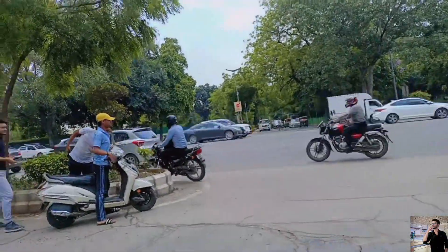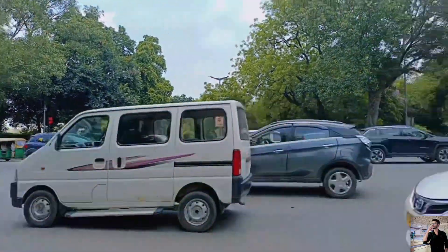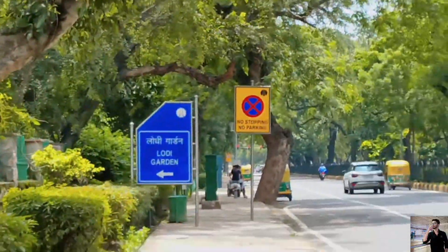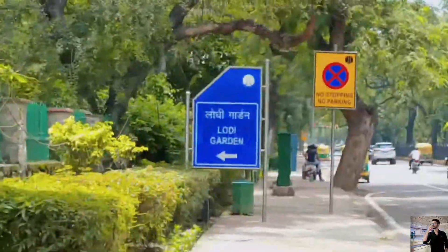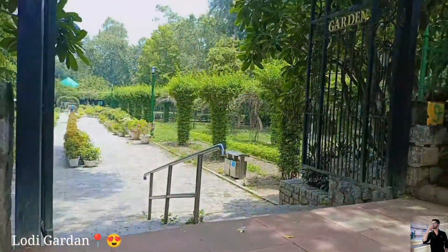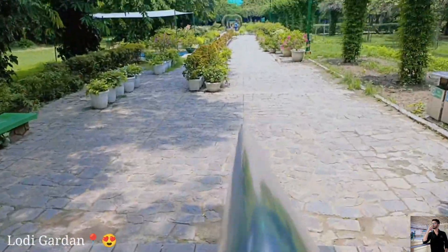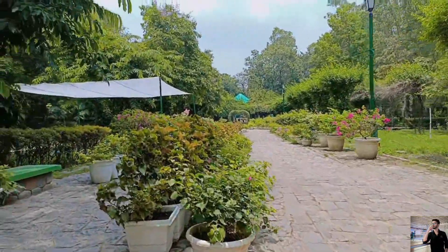So we are going to Lodhi Garden. This is Lodhi Garden — here we take a turn left and we will reach Lodhi Garden. As you can see, we are entering Lodhi Garden now.